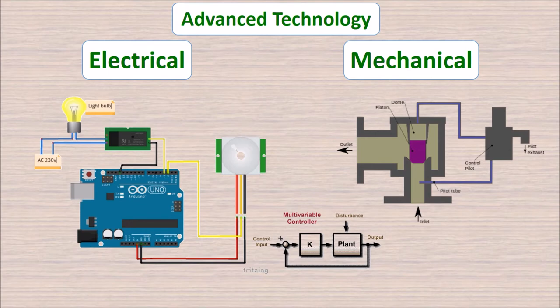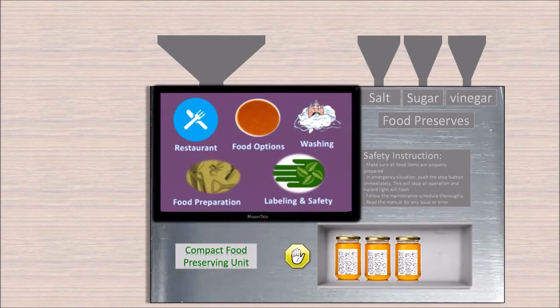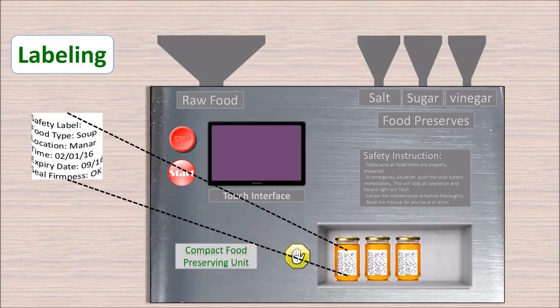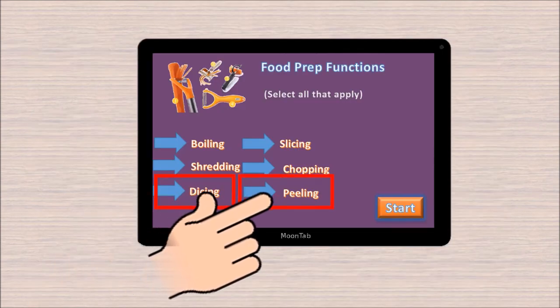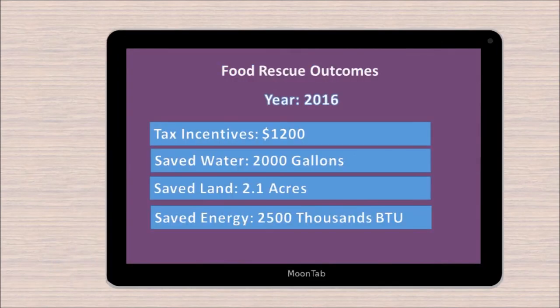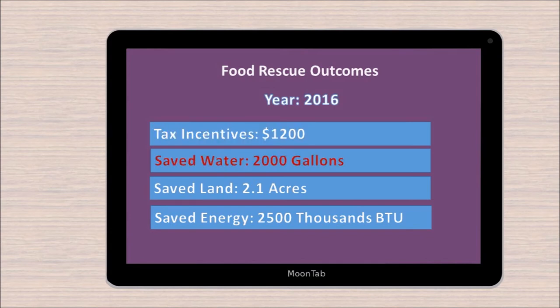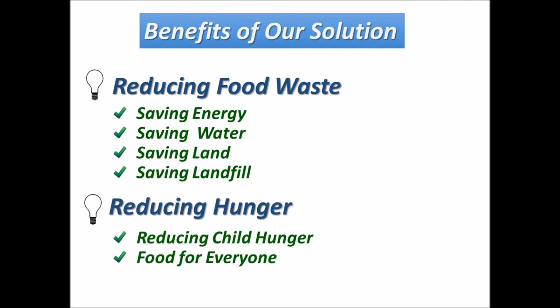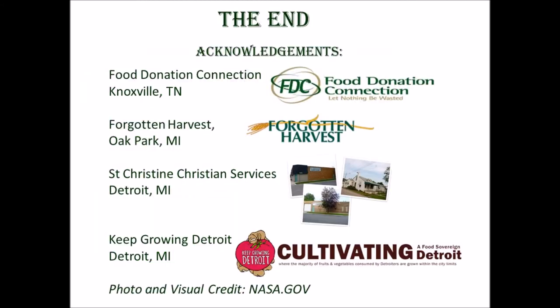Advancements in technology allow us to use electrical and mechanical systems to accommodate complex functions such as automatic cleaning, labeling, food preparation, and customized food options. The machine registers the amount of food donated for tax incentive purposes and also shows the amount of saved water, land, and energy. If our solution is implemented, it would reduce the prevalence of food waste and hunger in the community.